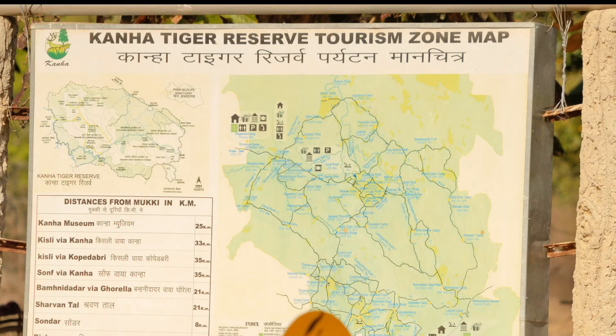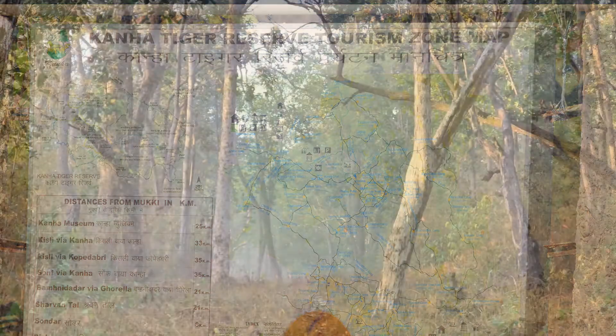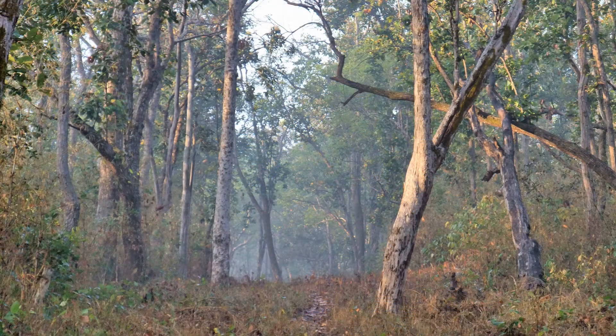The storm passes in about an hour and we head back to the lodge to dry out. In the morning we get an early start in the park. The jeep is going to take us into the hills looking for tigers.